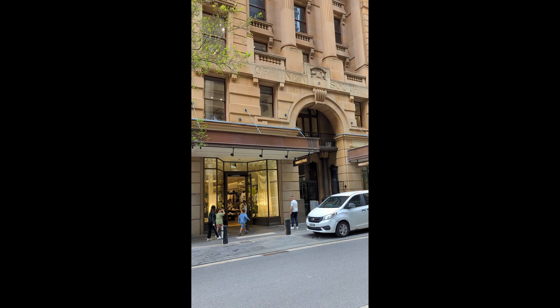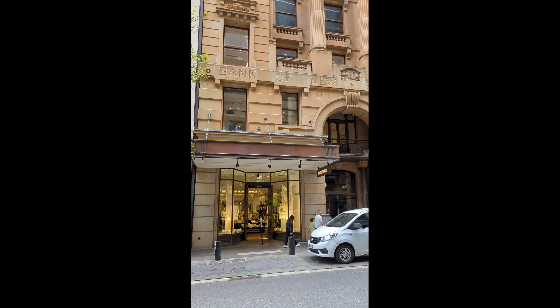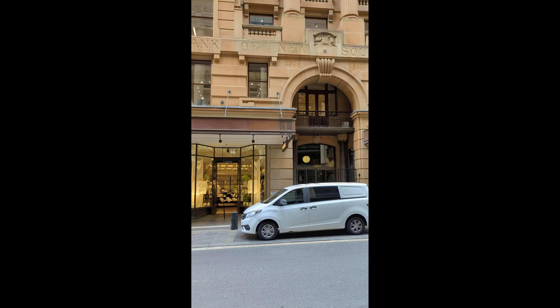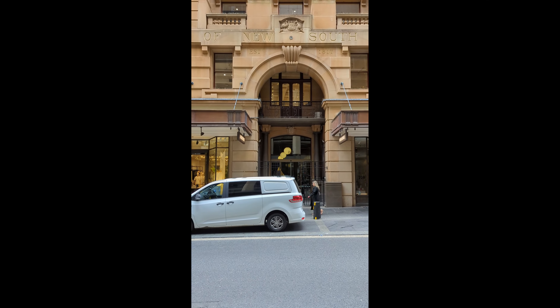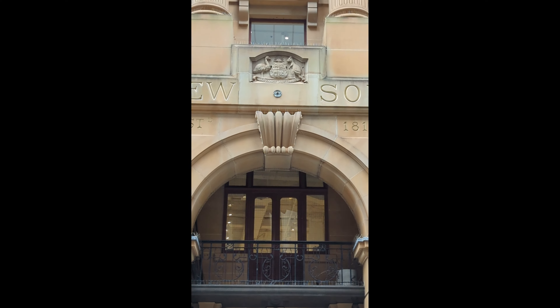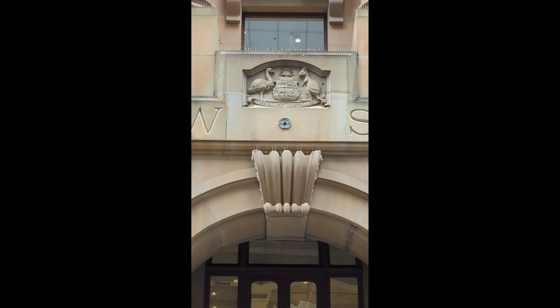From its early days in the late 19th century to its prominence in the 20th, 228 Pitt Street has seen Sydney transform. It has been a silent spectator to the city's highs and lows, celebrations and crises. 228 Pitt Street isn't just a building — it's a chronicle of Sydney's journey. Every brick, every windowpane has a story.